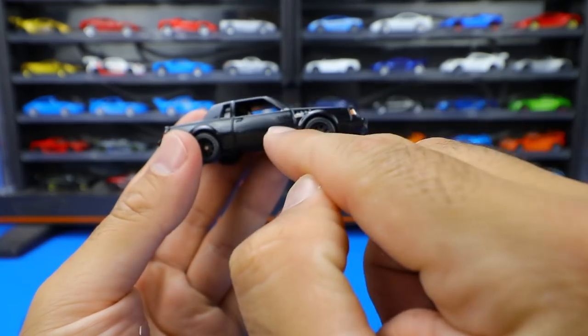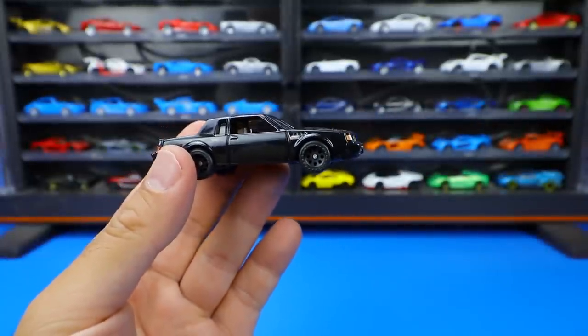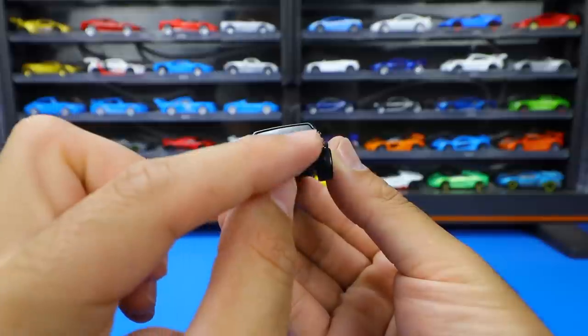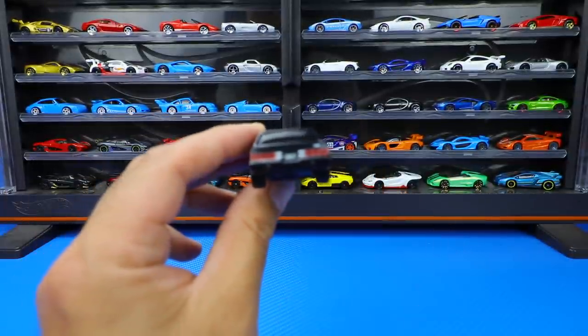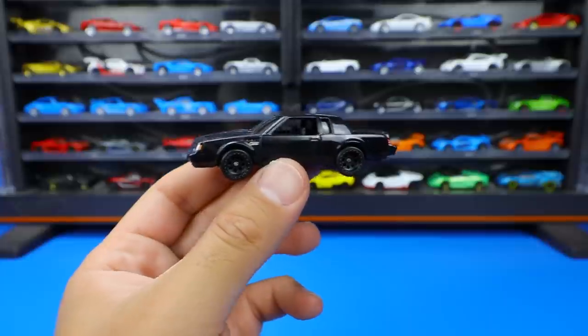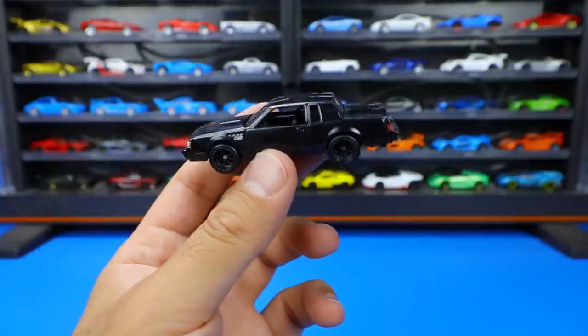For the GNX, it's got a little bit more flared fenders, which the regular Grand National didn't have. There's a lip on the back spoiler and the Grand National GNX logo on the back, with nice lights all around. This is my favorite car from this Fast and Furious set — love the Buick Grand National GNX.